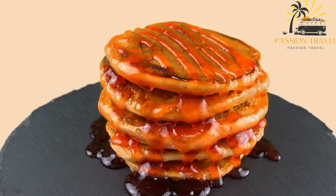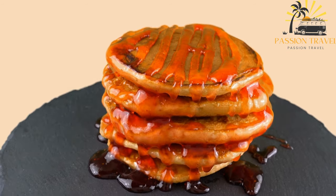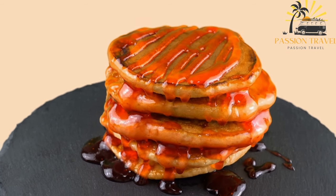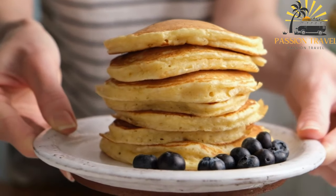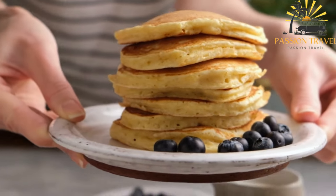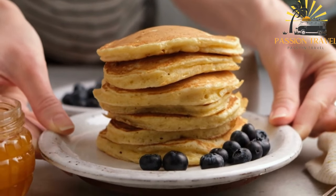Mirenpojoletu is a beloved Finnish delicacy, appreciated for its simplicity and deliciousness. It is a delightful treat that can be enjoyed on its own or customized with various toppings, making it a versatile and enjoyable dish for both children and adults alike.